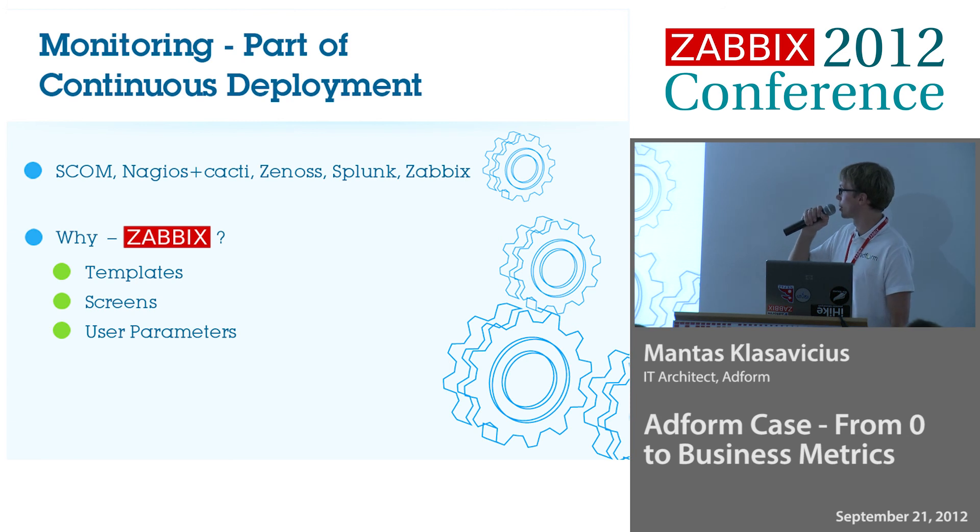So we looked at other solutions like Nagios, Cacti, Zenoss, and Splunk. We were looking at all of those, but nothing fitted us — except you can guess which one. So we turned to Zabbix.